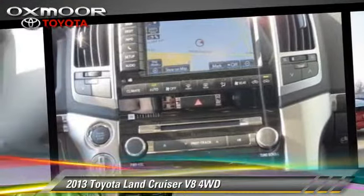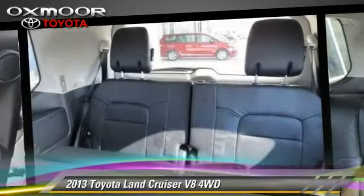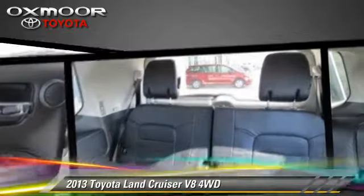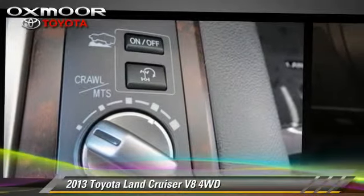Comfort and convenience features include third-row seating, Bluetooth wireless, xenon headlights, navigation system, and adaptive cruise control. Give us a call to schedule your test drive today.